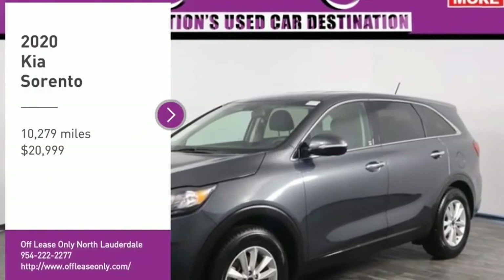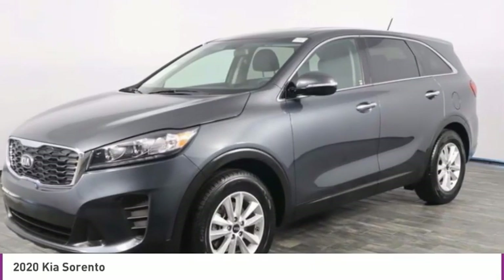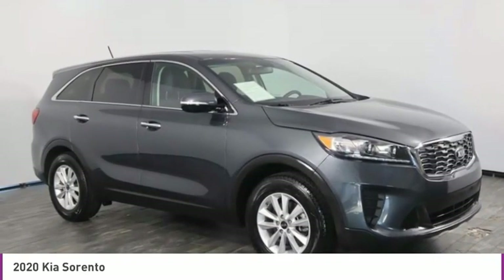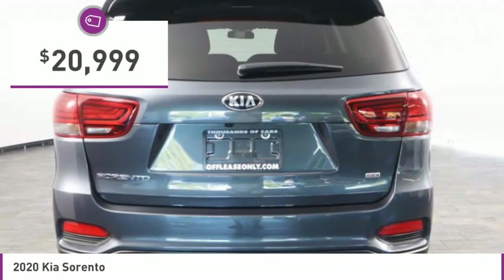Looking for the right vehicle? Check out the 2020 Sorento. The Kia Sorento is a comfortable riding, powerful compact SUV loaded with impressive standard features. Take one look at its stylish sleek design and you'll want to cross over to a Sorento — and it is priced below $25,000.